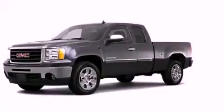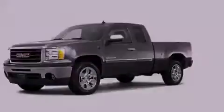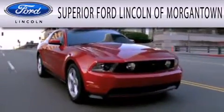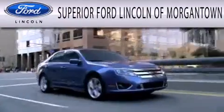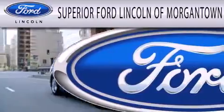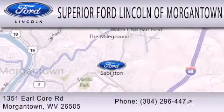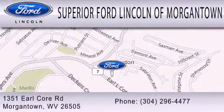Please call today to reserve this vehicle for a test drive. Superior Ford Lincoln of Morgantown is dedicated to doing everything possible to ensure that the experience you have selecting your next vehicle is as pleasant as possible. We are located at 1351 Earl Core Road in Morgantown. www.morgantown.com